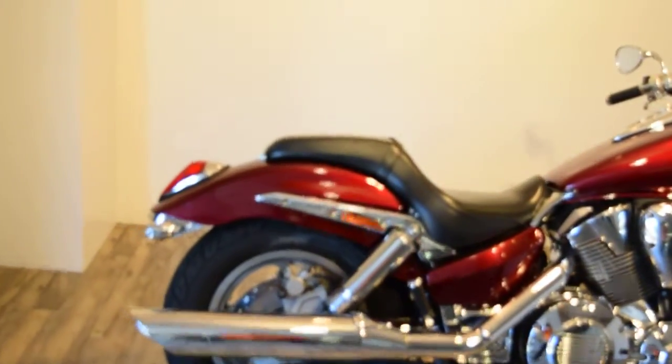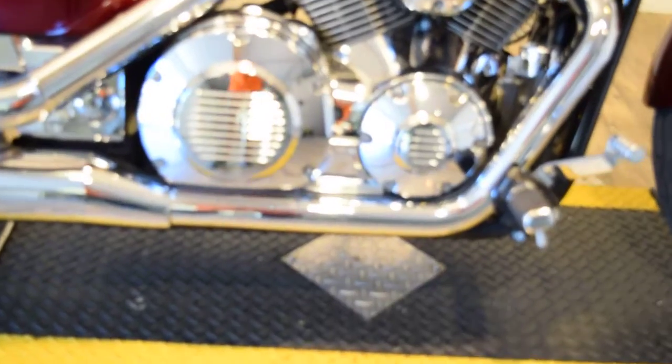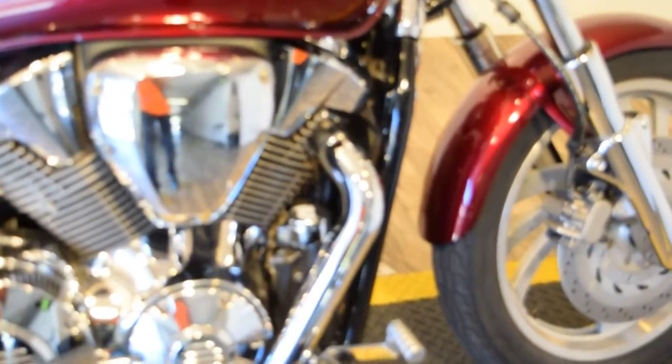Starting in the back, it's got aftermarket turn signals with a little chrome bracket to hold them on. Coming around, there's a little chrome heat guard by the seat. It's got covers on. Underneath the exhaust there's another chrome added piece. There's a piece of chrome behind the radiator, and the radiator has a chrome cover on it. The horn cover is chrome as well.